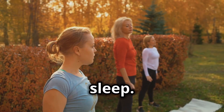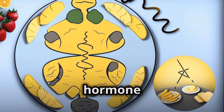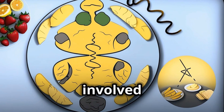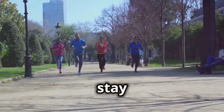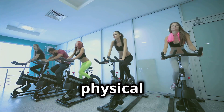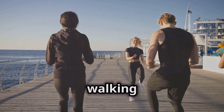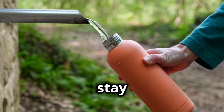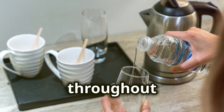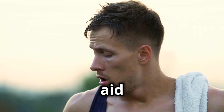Also, get enough sleep. Aim for seven to nine hours of quality sleep each night. Lack of sleep disrupts hormone balance, including those involved in appetite regulation and fat metabolism. Another tip is to stay active — engage in regular physical activity that you actually enjoy. This could be anything from brisk walking and dancing to strength training and HIIT workouts. And of course, stay hydrated. Drink plenty of water throughout the day, as it helps keep you feeling full and can really aid in weight management.